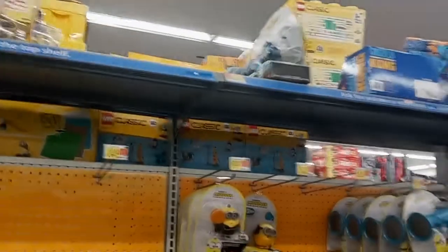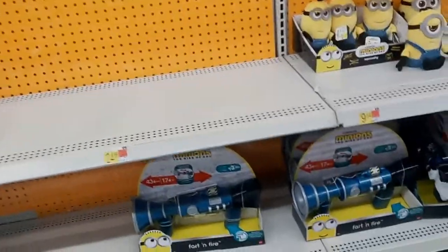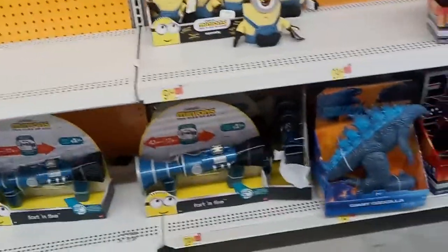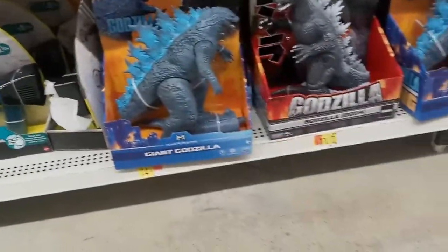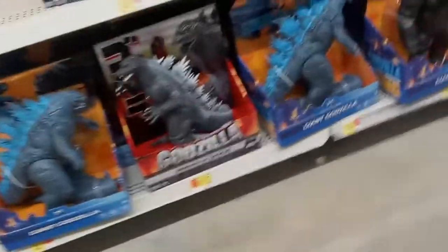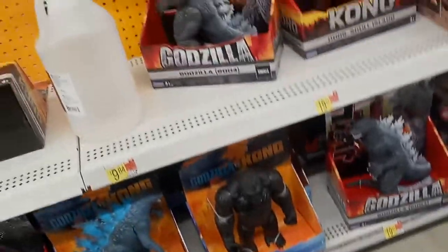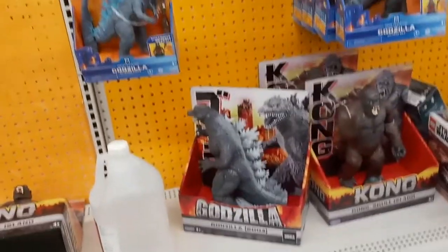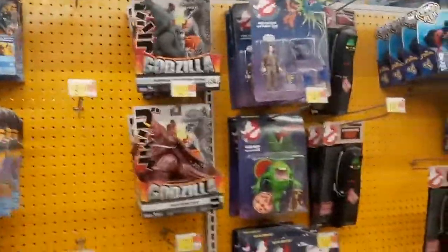Amherst Walmart, you never fail to disappoint me with your lack of selection as usual. Let's see what they don't have, as always. They have some of the Godzilla stuff, of course. I probably want to see about getting that giant Godzilla sometime — the film one — just to see how it goes. Maybe a Kong, who knows. They have the usual Godzilla vs. Kong stuff, and some more Godzillas on the top shelf.